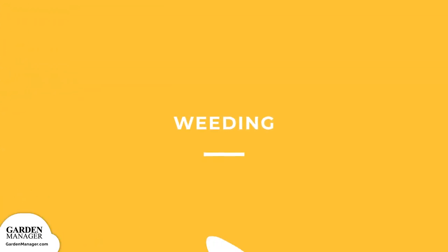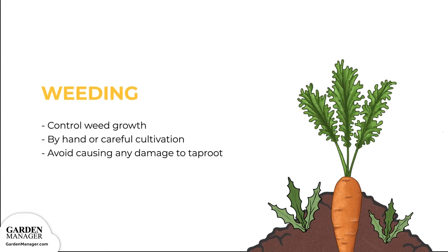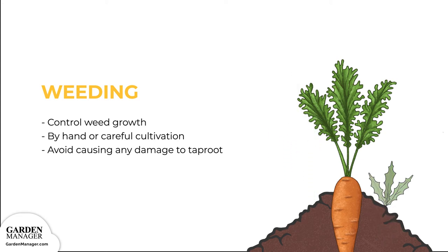Weeding: Make sure to keep your carrot beds well weeded. This can be done by hand, or by careful cultivation. But you have to be extremely careful not to cause any damage to the taproot.